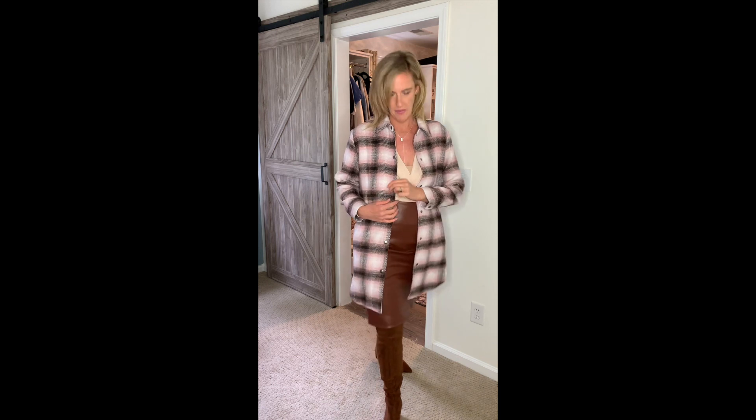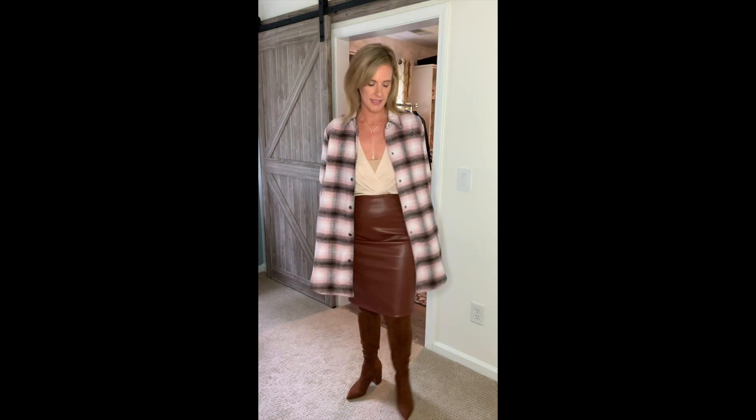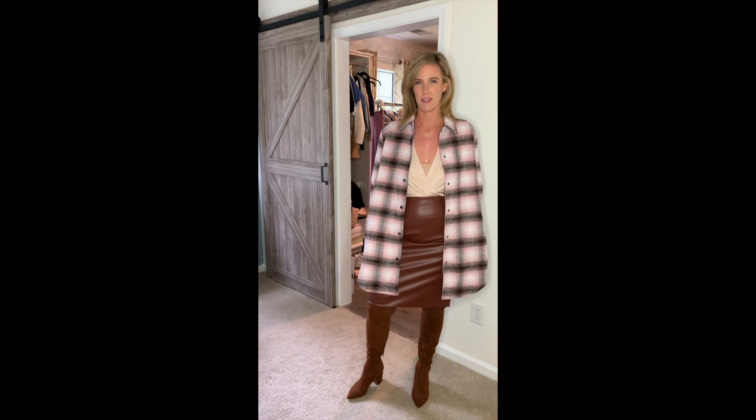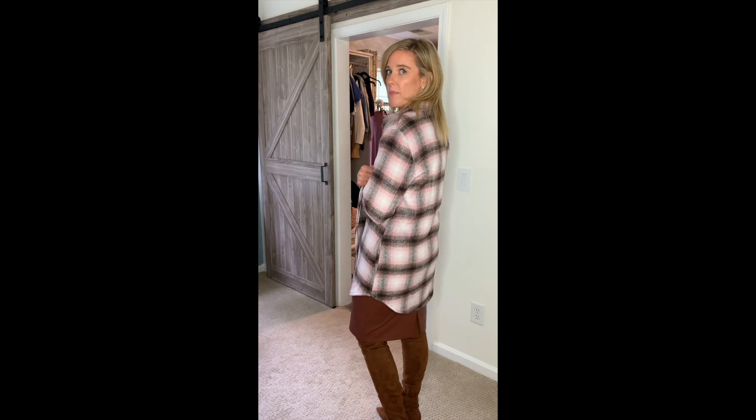Here I have thrown on this super cute shirt jacket from BB Dakota — I just love the pinky tones mixed with brown, and it has these really nice gray gunmetal buttons. I love this jacket; it has pockets. I can't wait to show you all the different things you can do with it. This is one example of putting something super sleek and tailored, then kind of grunge it up with a coat on top.